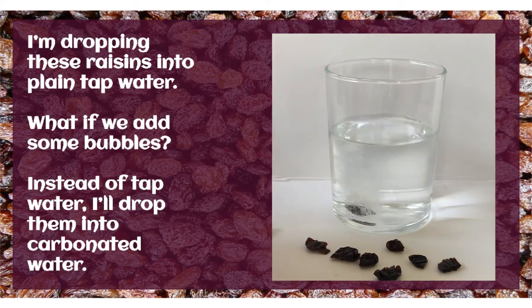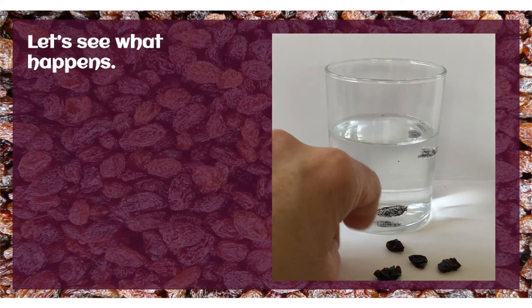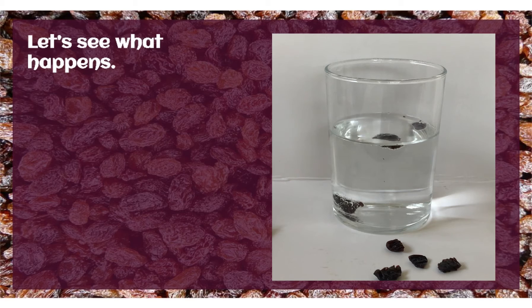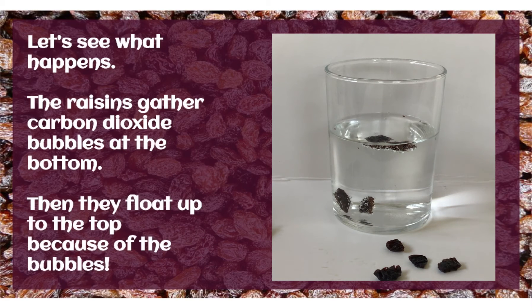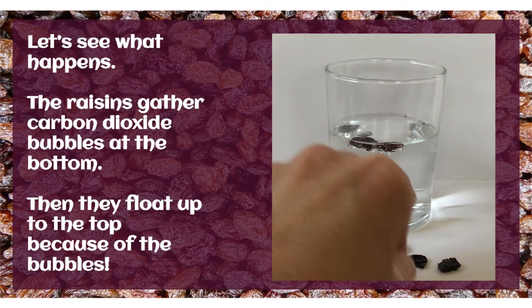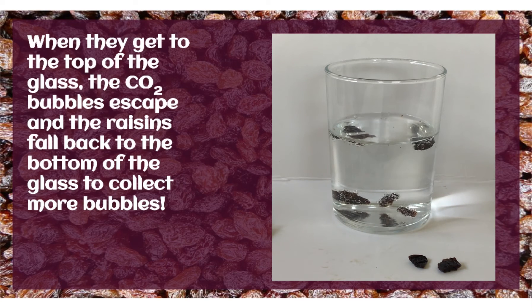Carbonated water is what we find in most sodas or pop. It's what makes your drink fizzy or bubbly. Let's see what happens. The raisins gather the carbon dioxide bubbles when they get to the bottom of the glass. The bubbles stick to them. Then they float up to the top because of the bubbles. The bubbles connected to the raisins make them lighter or less dense than the water, so they rise to the top. When they get to the top of the glass, the carbon dioxide bubbles escape — they pop, so to speak — and the raisins fall back to the bottom of the glass to collect more bubbles.